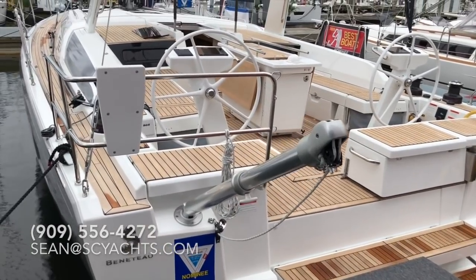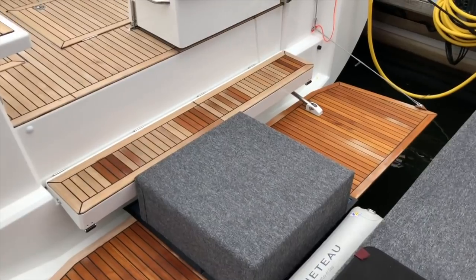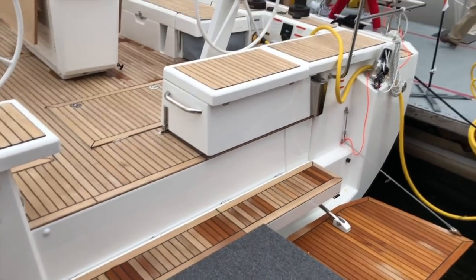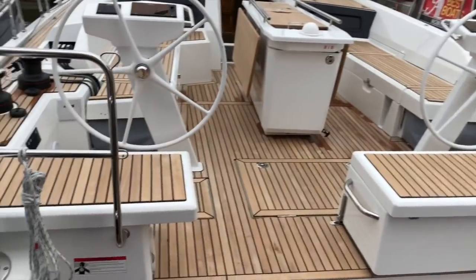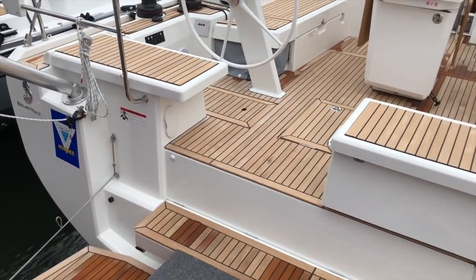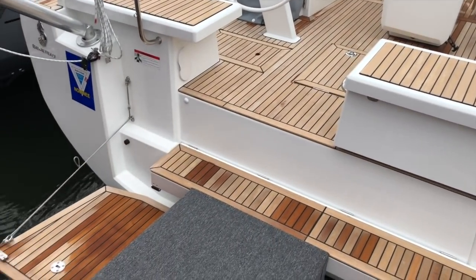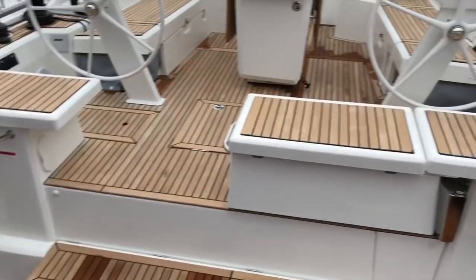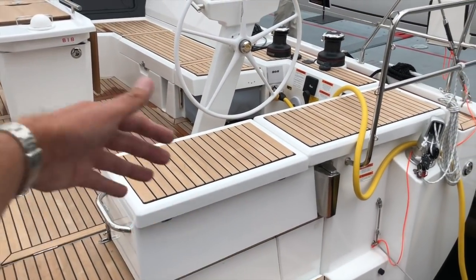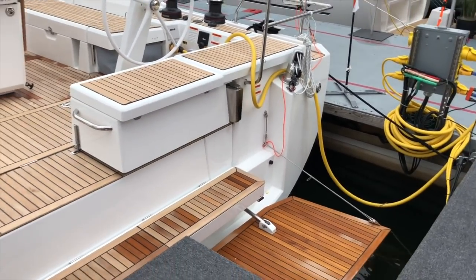Starting at the transom of the new Oceanus 46.1, there are a couple of great features. The electric drop-down transom creates an enormous swim platform with easy access on and off the boat, as well as seating. This is replacing the previous Oceanus 45, where the whole transom came down. You have the drop-down transom but it also maintains seating in the cockpit, and this seating here swivels out to reveal an electric barbecue grill.